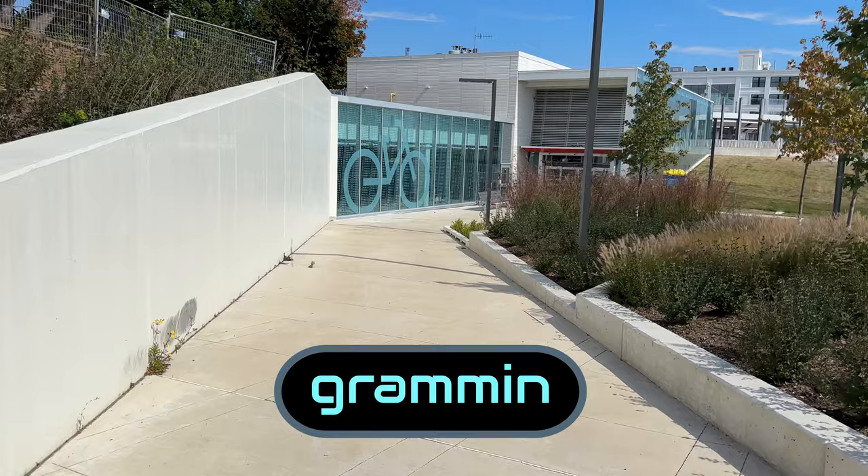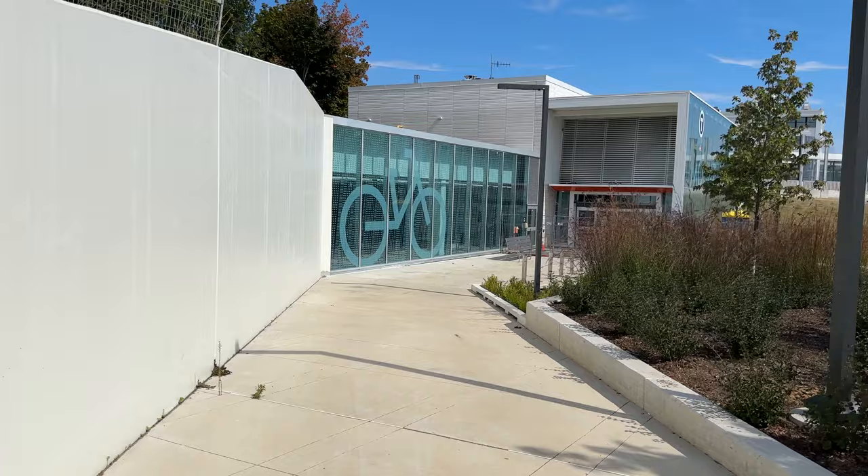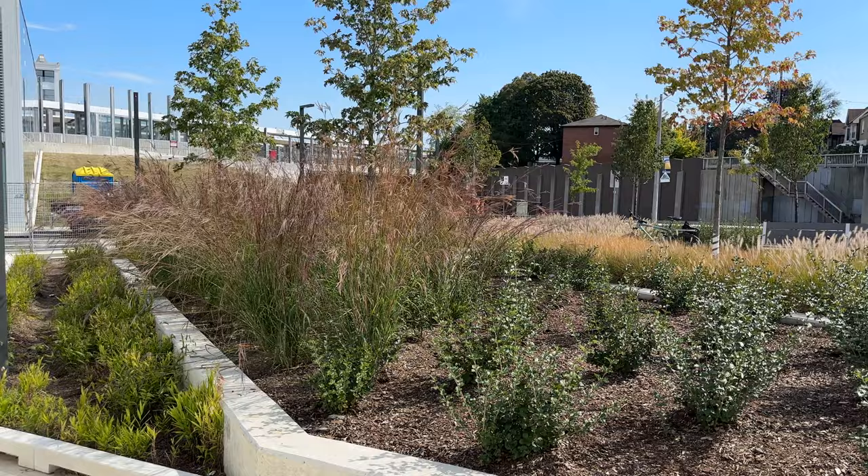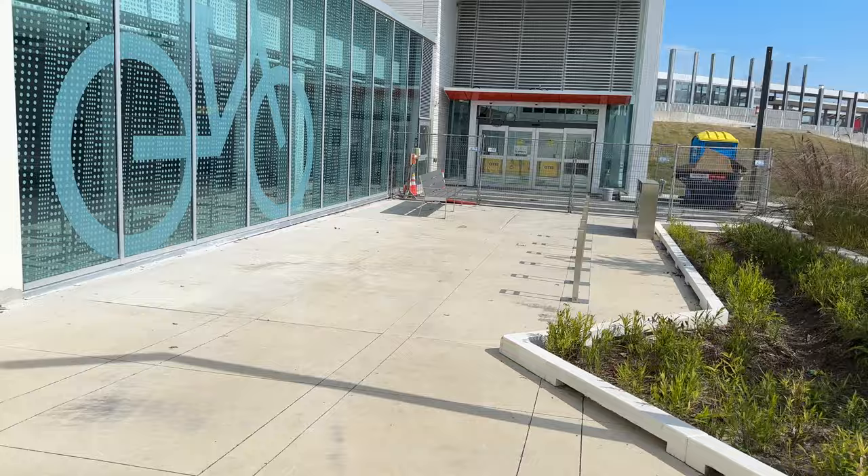Hello there. So this is Mount Dennis and I just came by today because I wanted to see if I could catch some of the crosstown trains in training or operation. I realized down here this is the Mount Dennis entrance and it's all accessible now, with plantings and whatnot.